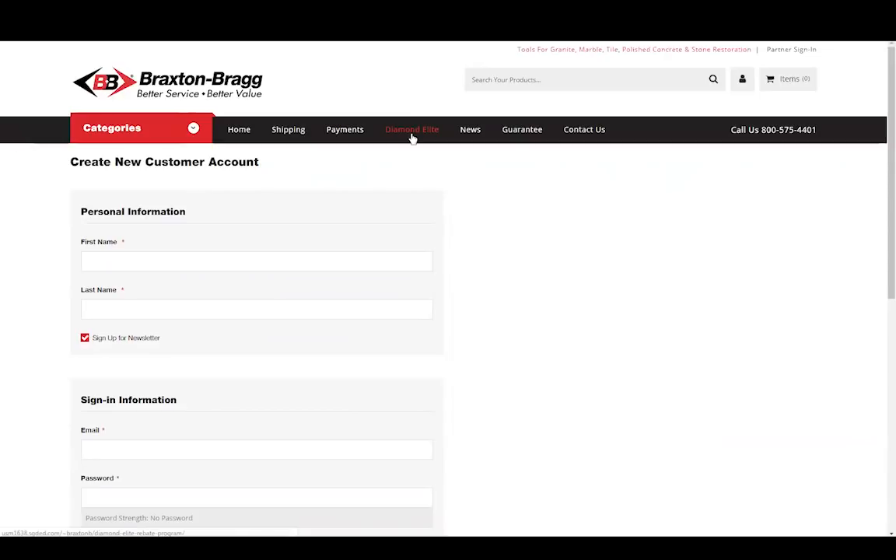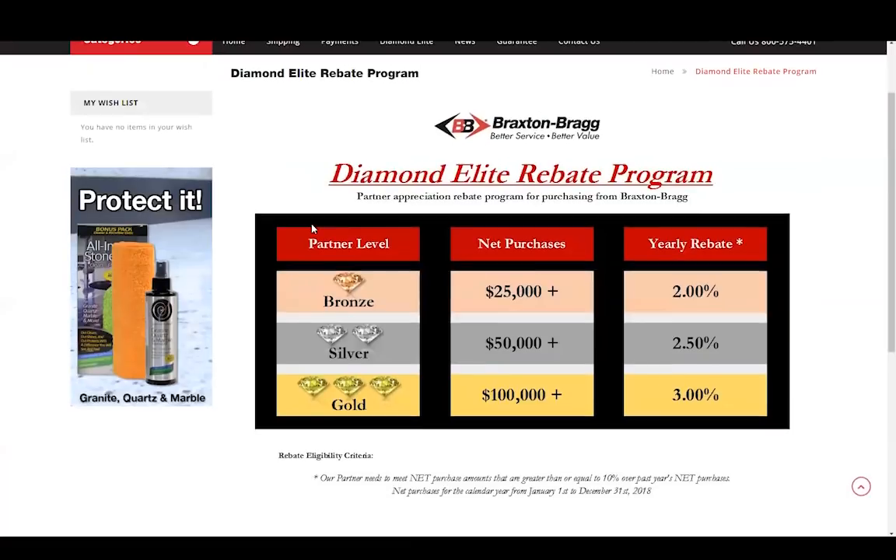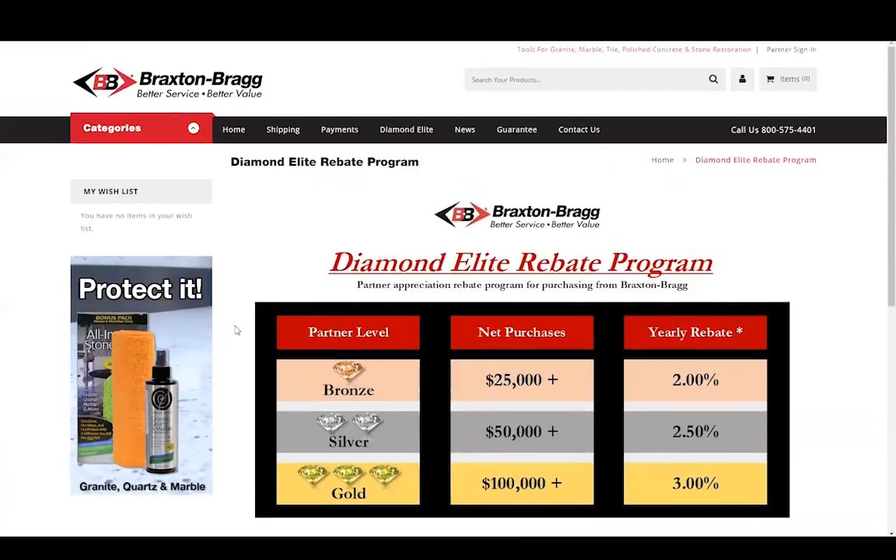Let me draw your attention right here to this link at the top called Diamond Elite. We've started our new Diamond Elite rebate program, which rewards you with cash back for your purchases with us. We'll have more information on that coming soon. Anytime you want to go back to the homepage, just click here on our logo at the top and it will take you back to our homepage.